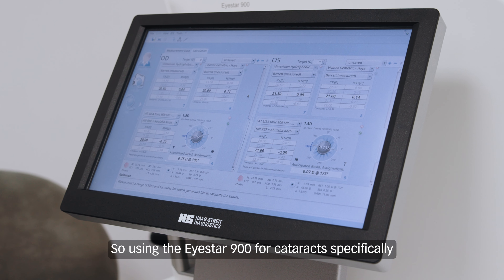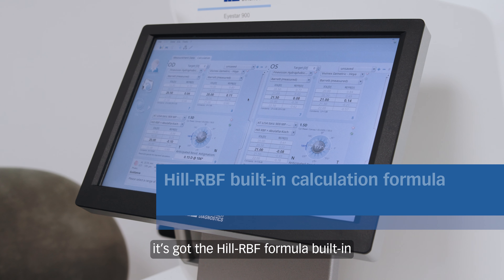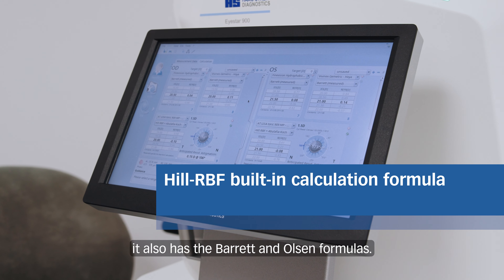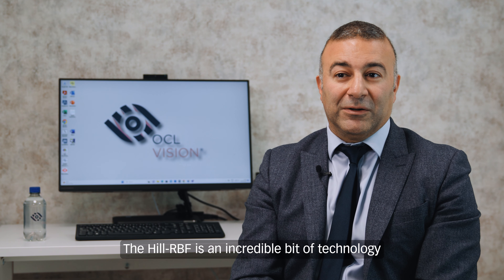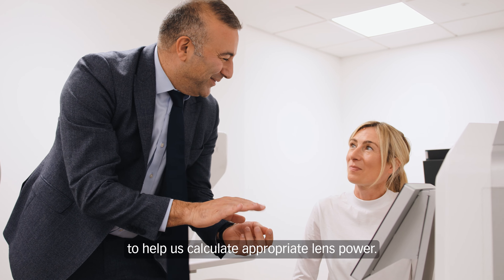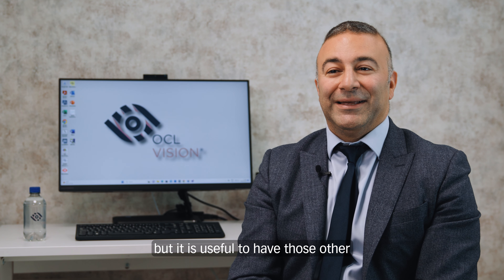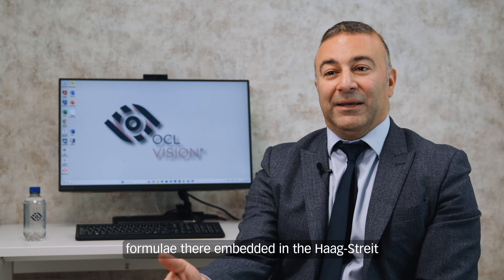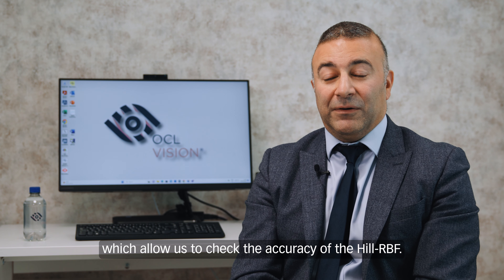Using the iStar 900 for cataracts specifically, the software is incredible. It's got the Hill RBF formula built in, as well as the Barrett and Olsen formulas. The Hill RBF uses artificial intelligence to help us calculate the appropriate lens power — personally I think it's the best thing on the market — but it is useful to have those other formulae embedded in the Haag-Streit software, which allow us to check the accuracy of the Hill RBF.